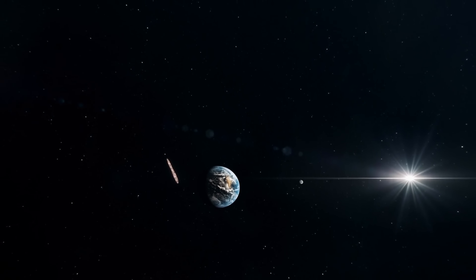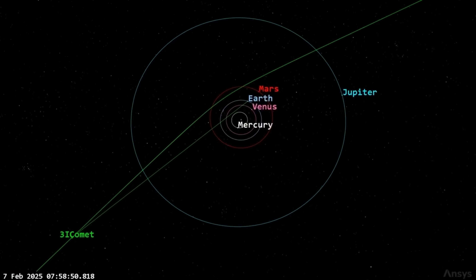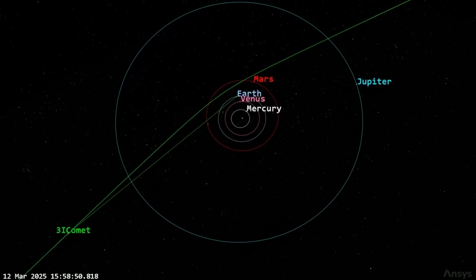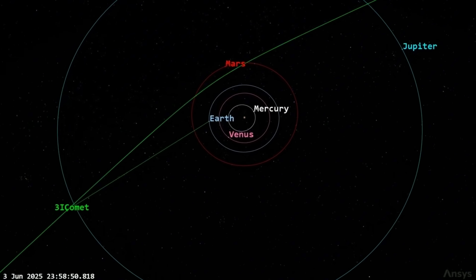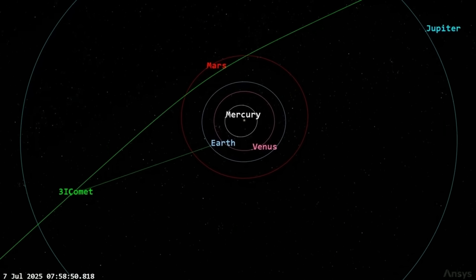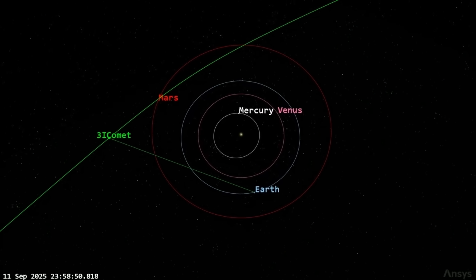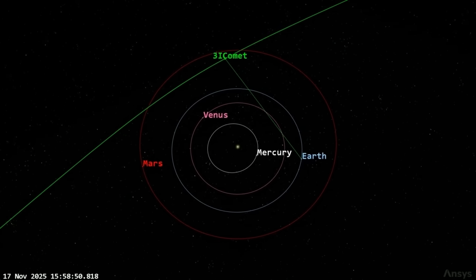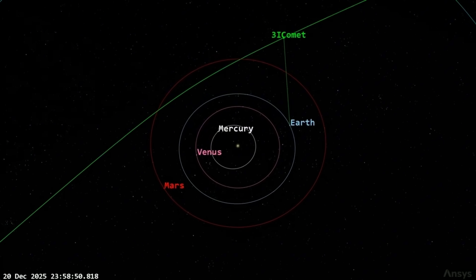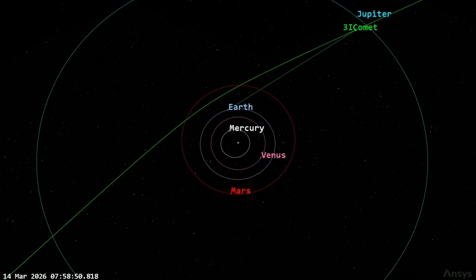What cannot be denied is that 3i Atlas occupies a gray zone — it is neither comfortably explained nor easily dismissed. Its jets trace lines of near-perfect geometry across space. Its path through the solar system seems improbably well aligned. Its chemistry challenges expectations. Each observation alone might be survivable; together they form a pattern that resists simplification.